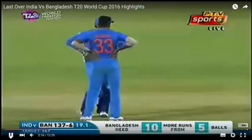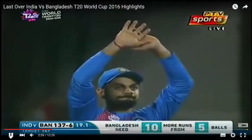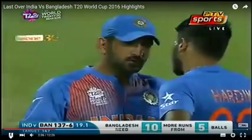Jadeja, Raina, Kohli, Dhawan, Rohit Sharma — they are very, very quick. So they've got them all covering the boundary. While the slightly slower ones like Ashwin are in the 30-yard circle.